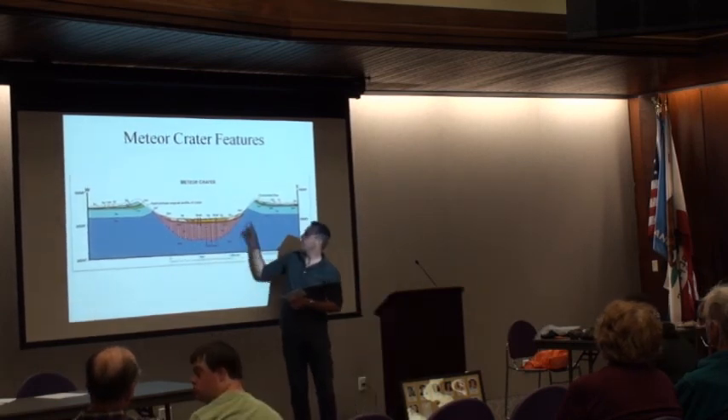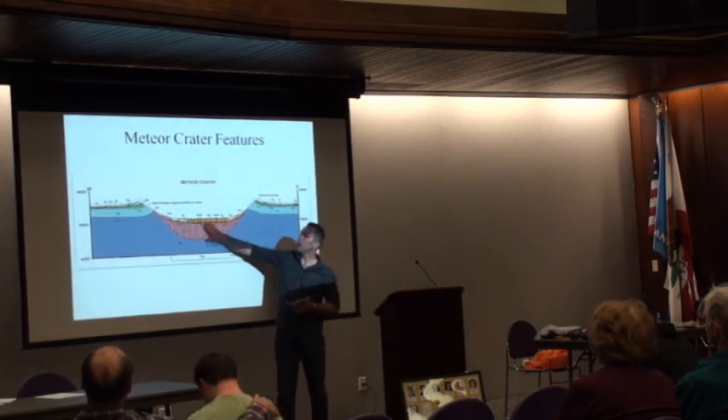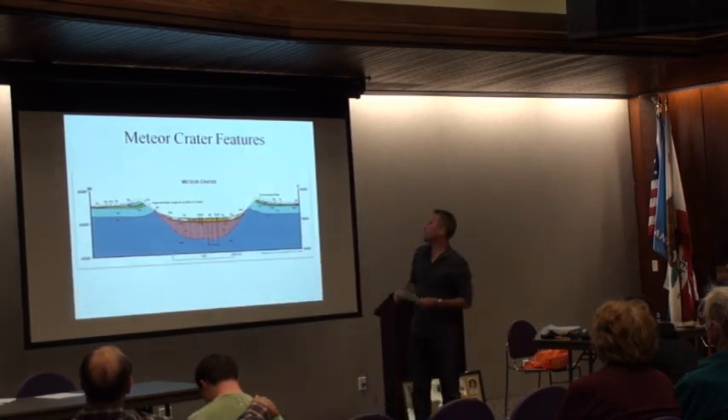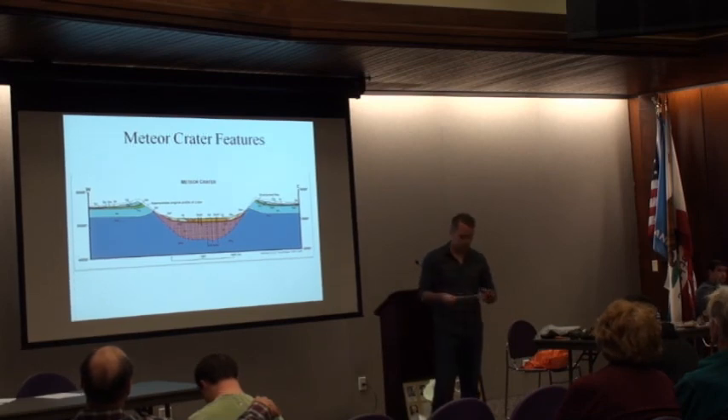When you go to Meteor Crater today, you actually find very little meteorite material — most of it turned to vapor. Shock waves went through the ground and threw material out for a distance of about six miles. This is a cross-section side view of the crater. The crater is about three-quarters of a mile across. The original hole gouged out by the meteorite was about 800 feet deep.